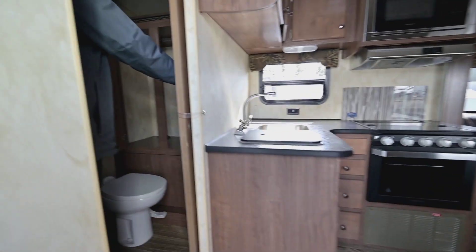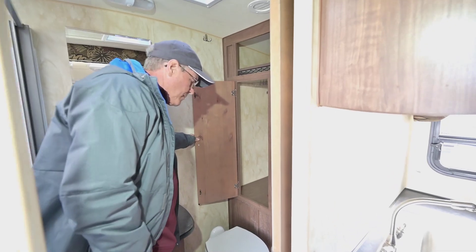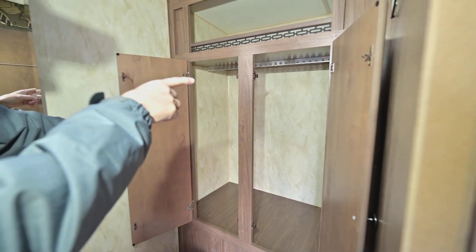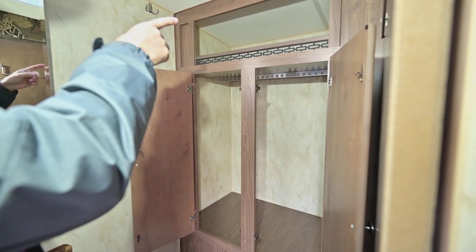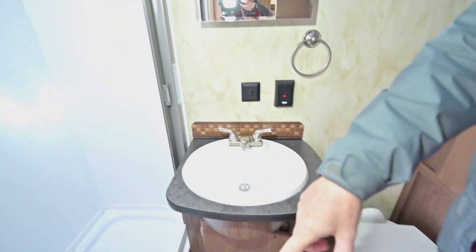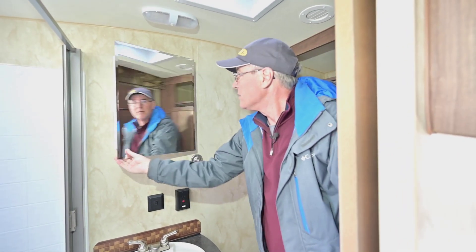We'll start here with the bathroom. You do have a pocket door, and you also have a hanging closet with space above. You've got the toilet with plenty of room around it, a nice big lavatory sink with storage down below, and a low step-in shower with a skylight above. There's also a fantastic fan — high capacity — and a little medicine cabinet.